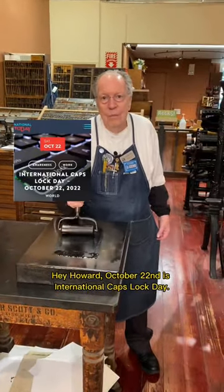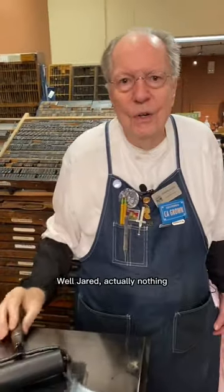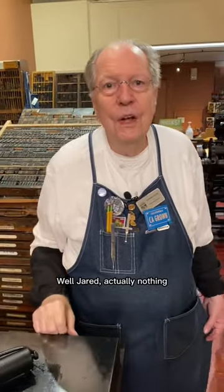Hey Howard, October 22nd is International Caps Lock Day. What do we have here in the shop? Well, Jared, actually nothing.